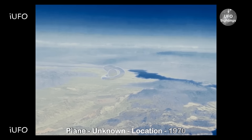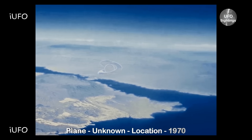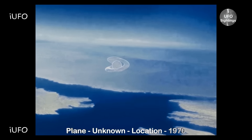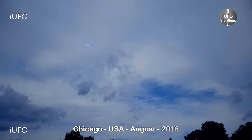We do have two more clips of this exact UFO to show you, so don't forget to share, like, and subscribe. We're going to get to the next two right now.